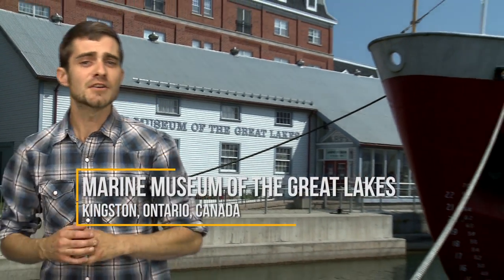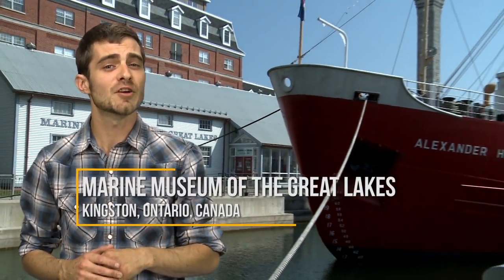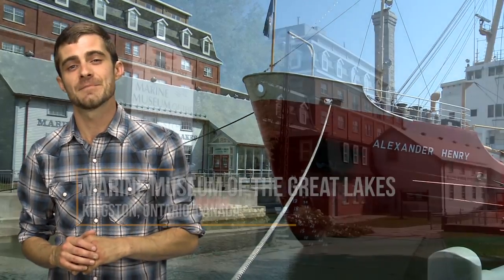You can explore a retired Coast Guard ship at the Marine Museum of the Great Lakes in Kingston, Ontario. The museum looks back at over 340 years of maritime history, from colonial battleships to modern freighters.